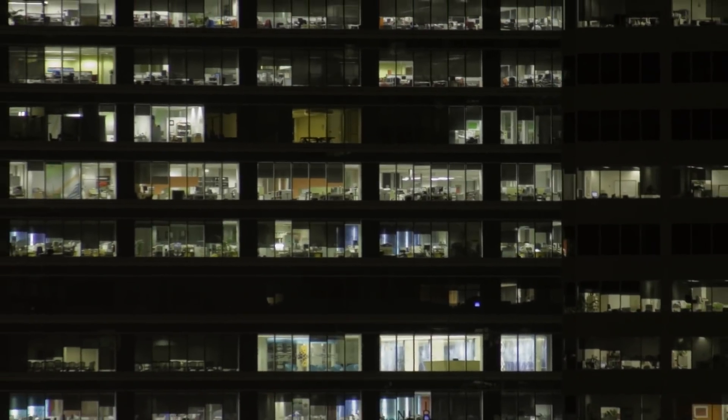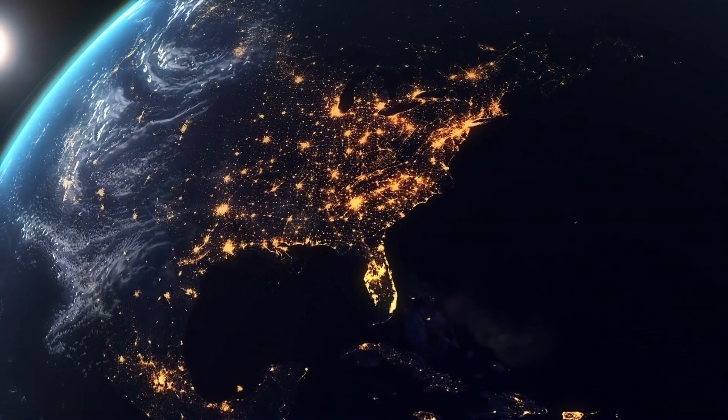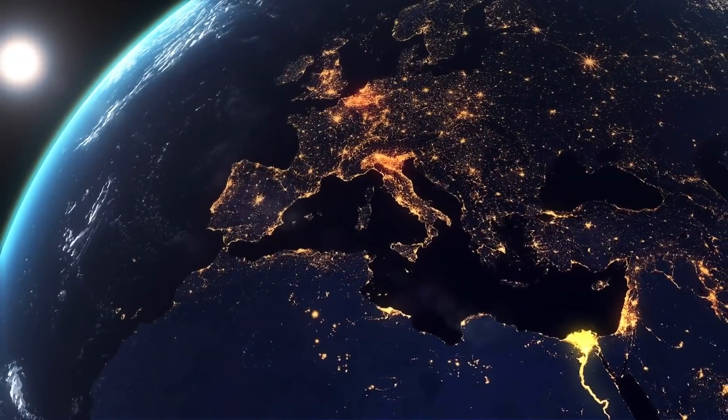This has gone from being something that is in the long-term future — the Star Trek future — to being something that's in our future now. We have a lot of work to do: we have to get the costs down, think about ways to commercialize this and work with the existing grid. I think it's going to transform the way we use and produce energy in this country and around the world.